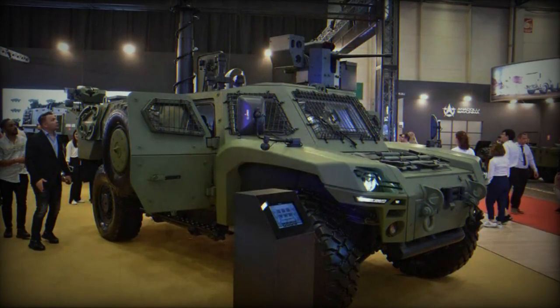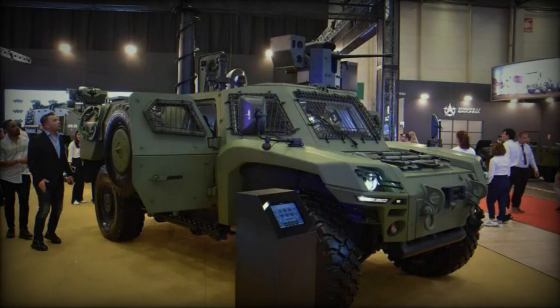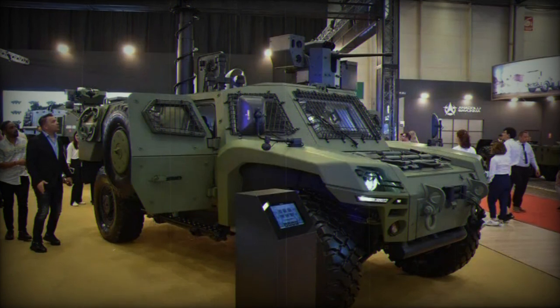Besides its versatility in various roles, it is capable of performing missions such as reconnaissance, armored surveillance, anti-aircraft defense, and advanced observation.